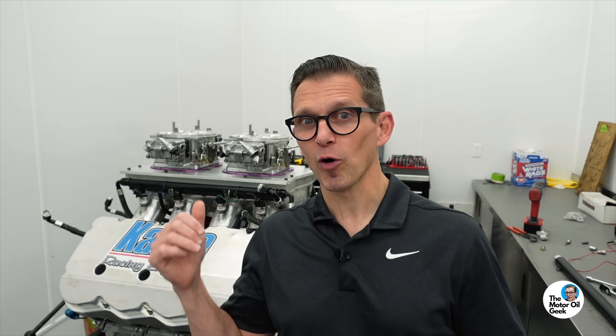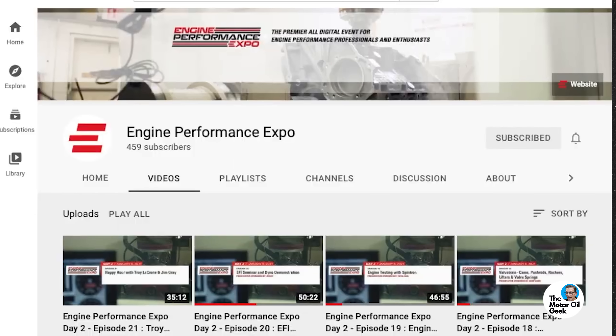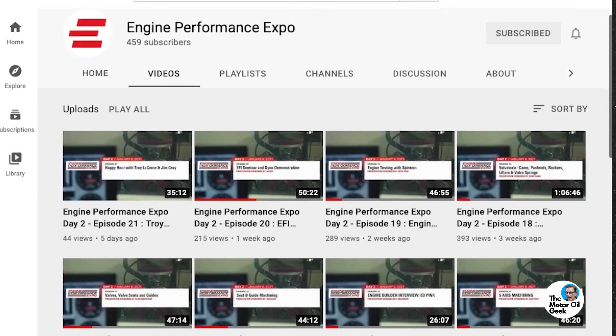If you find engine performance interesting, check out the Engine Performance Expo channel here on YouTube — it's packed with one-of-a-kind educational engine-related content.